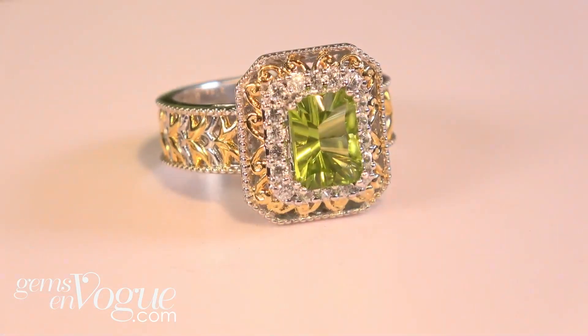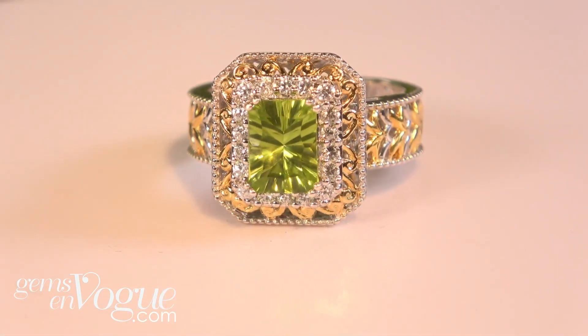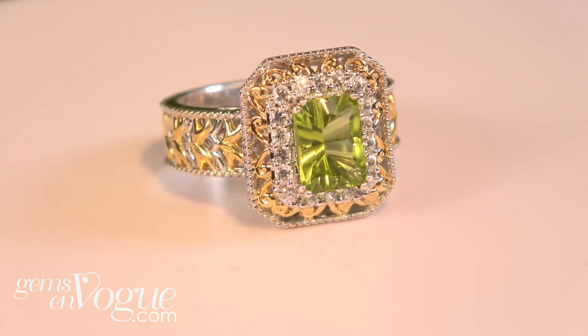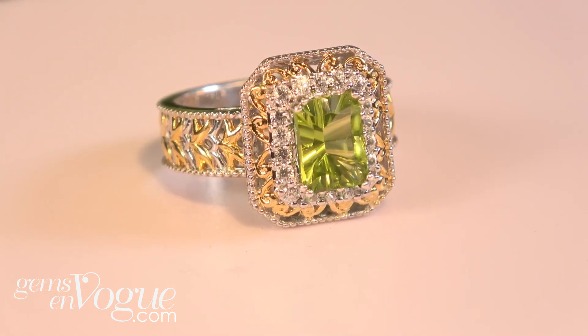If you want something a little more affordable, this is Chinese peridot from Hebei province. It has that millennial cut. This is a smaller gemstone — 9 by 7 millimeters, 2.45 carats, surrounded by wonderful white zircon, just shy of 3 carats total weight, and it's only $292.